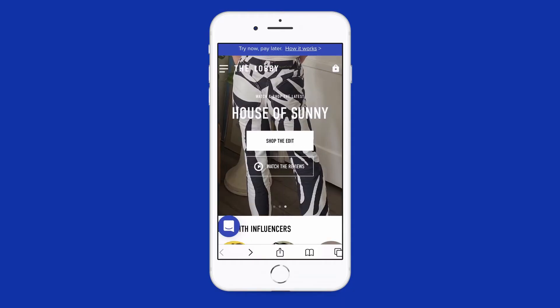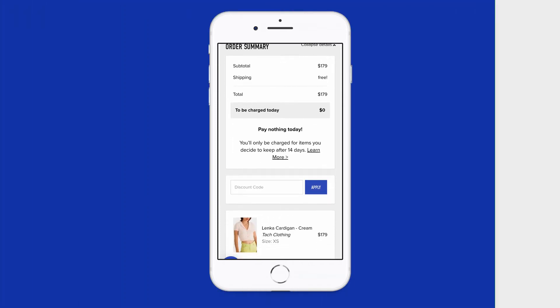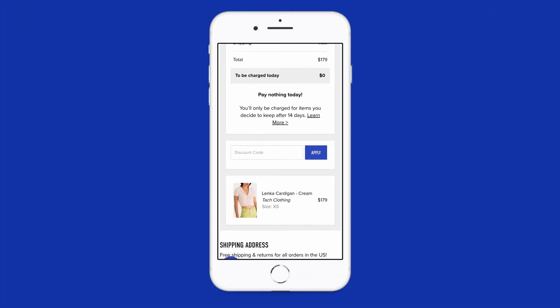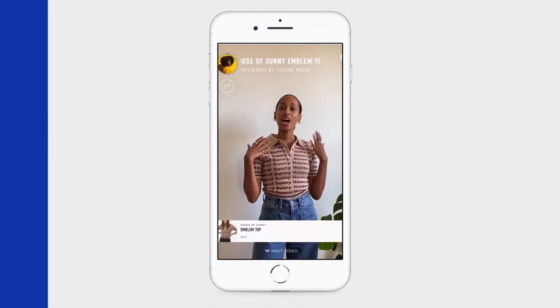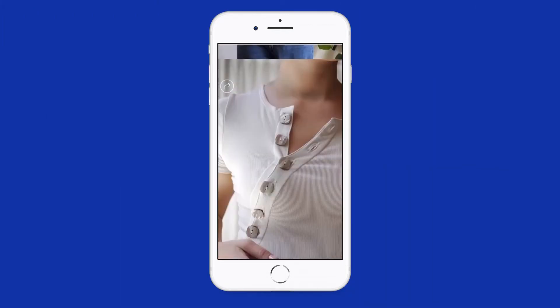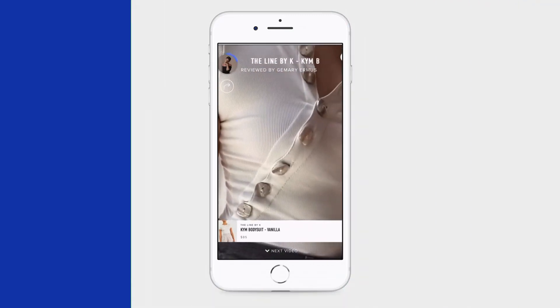Thanks for watching our video. If you want to learn more about this item and try it before you buy, head on over to fromthelobby.com — you'll pay zero dollars at checkout and only be charged for what you keep after 14 days. While you're there, you can watch and shop hundreds of video reviews from all your favorite brands. More details and links in the description below.